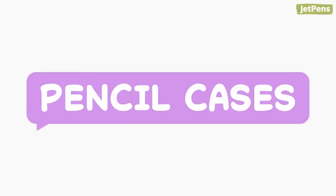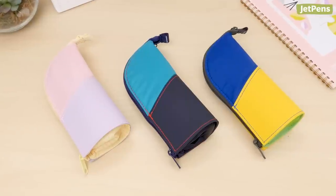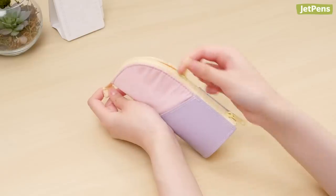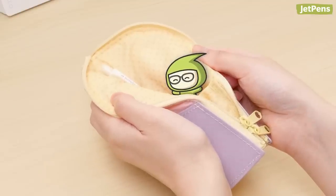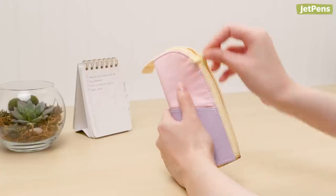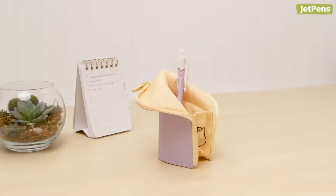How cute are the Kokuyo Neocritz mini pen cases? They're fun-sized and come in eye-catching colors. The pink and purple one even has an adorable polka dot lining. Like the standard Neocritz, these mini ones double as a pen stand — just open the case and fold back the top to convert it.